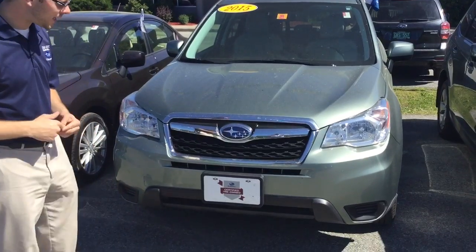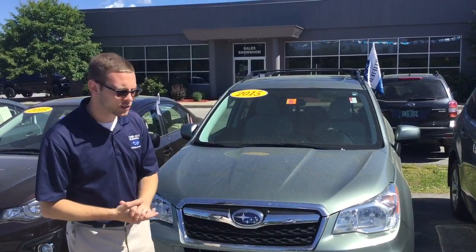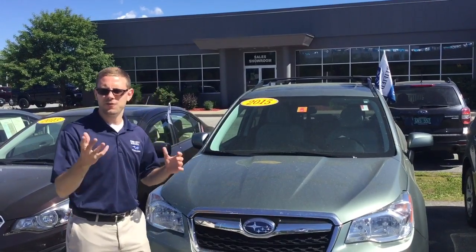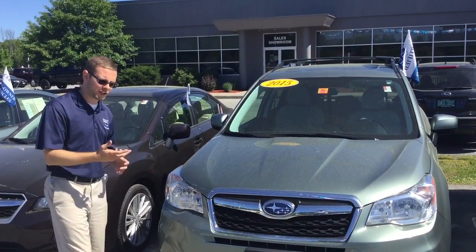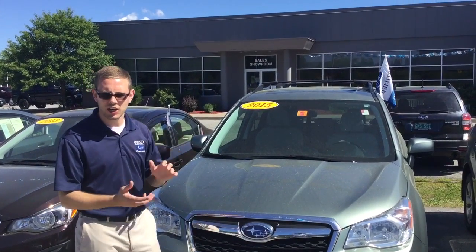This car was recently taken in. It's a 2015 with about 52,000–53,000 miles, premium trim. You're going to get a few things on this car — in addition to the clearance and all-wheel drive, you're going to have a power adjustable driver seat, 10-way adjust, and lumbar support.